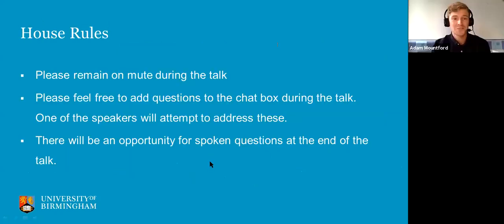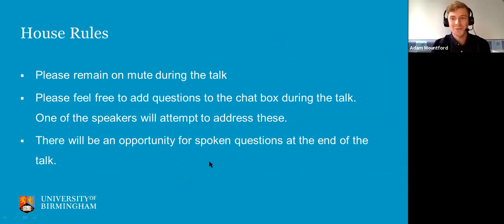Just a few house rules — please kindly remain on mute, as everyone has done so far this weekend. Please do feel free to add any questions or comments to the chat box. Because there are three of us speaking today, we'll try to address those live during the talk, but if we don't, there will be an opportunity for spoken questions at the end as well.